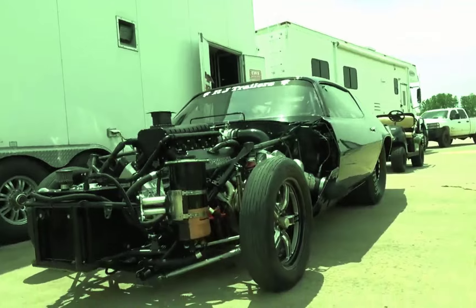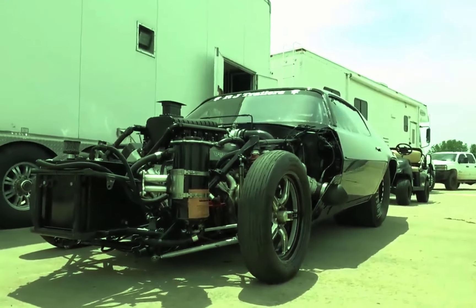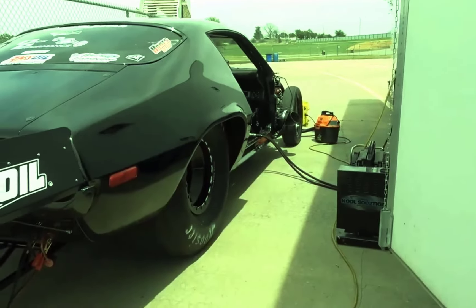The motor is also getting moved back a few inches, which is a game-changer for handling and balance. The goal is to make this Camaro not just faster in a straight line, but also deadlier in the turns and more stable at high speeds. This isn't just a street car anymore — it's an all-around predator.